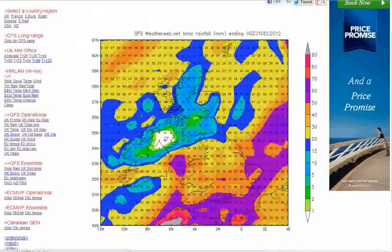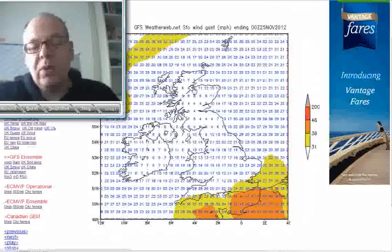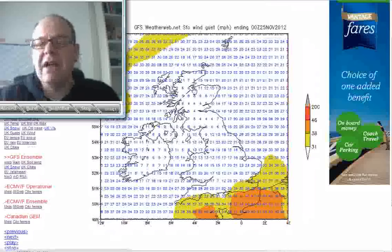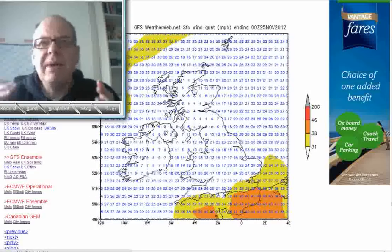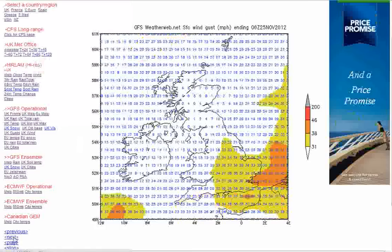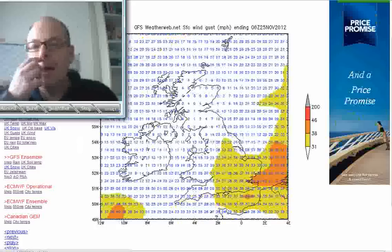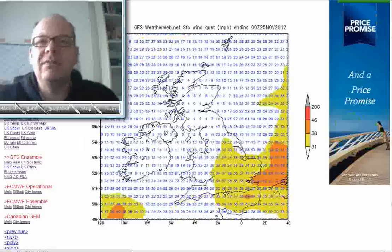The next problem is winds tomorrow night. As low pressure tracks north-eastwards, it looks like being a very vicious area of low pressure. The GFS is making it less obvious than other models, but it shows gusts of up to 37 to 38 miles per hour tomorrow night as that low tracks across England and Wales. I suspect this is underplayed — I think we're going to be seeing gusts of 50 miles an hour across a wide area of the southern half of England and Wales. Just be aware of that because the wind is really going to make conditions tomorrow night very unpleasant.